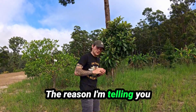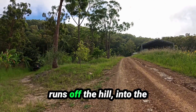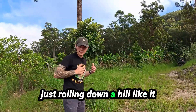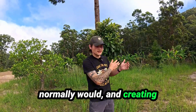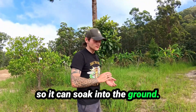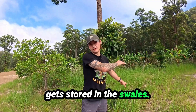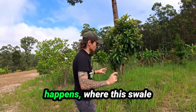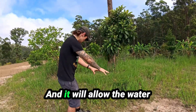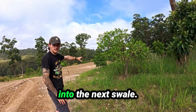We have a whole hill behind us and the water runs off the hill into the swale system. Instead of just rolling down a hill like it normally would and creating massive lines of erosion, it's been slowed down so it can soak into the ground. The ends of our swales are also slightly higher so water gets stored in them. Then when a swale hits a certain amount of water it needs to hold, it allows the water to flow down directly into the next swale.